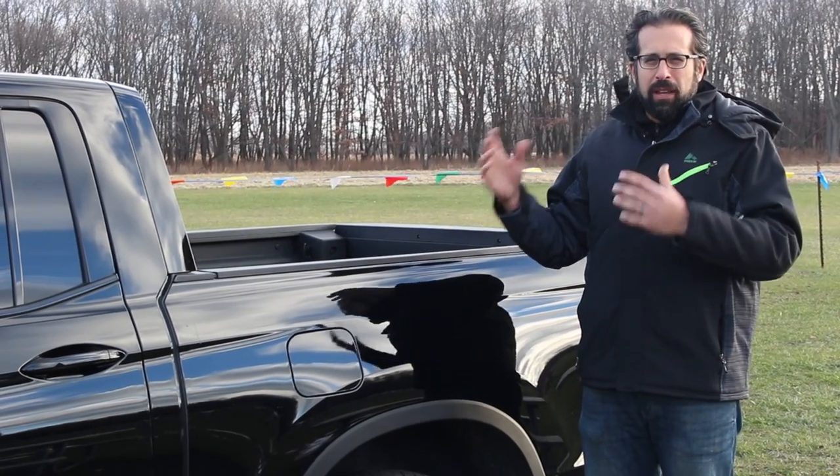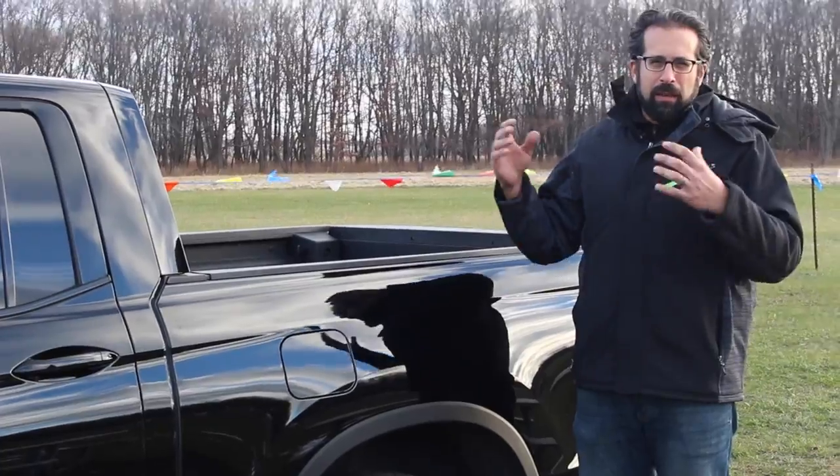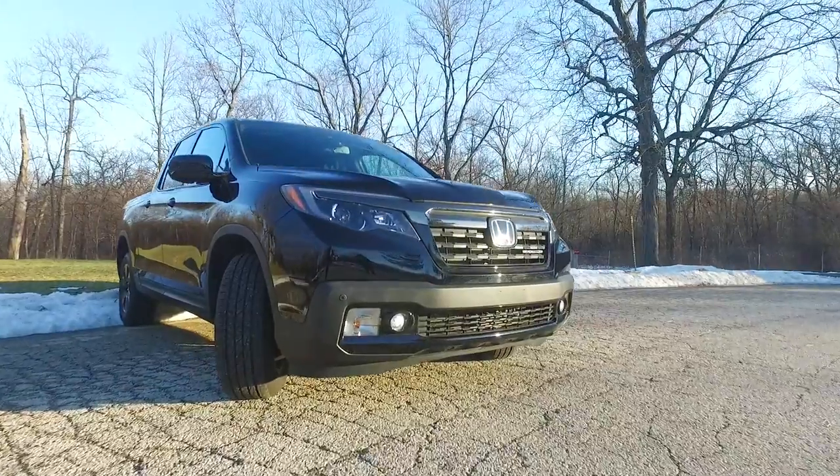In Honda's perspective, they've taken the pros and the cons of different trucks on the market, and they were pretty much the last to come out with a pickup truck.